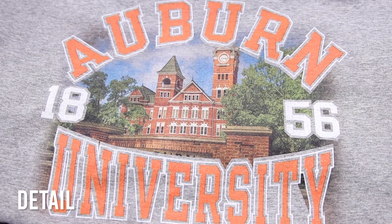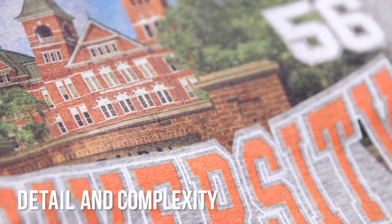You can look at a graphic and know right away that it came from a DTG machine because you can't execute that kind of detail and complexity through a normal screen print operation.